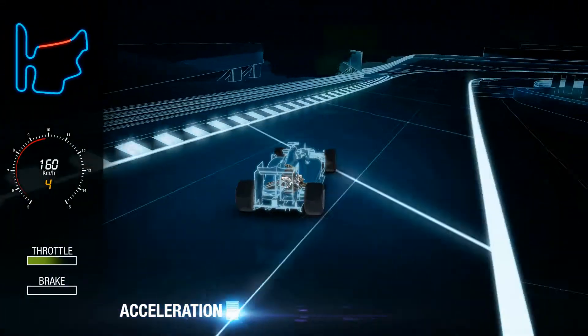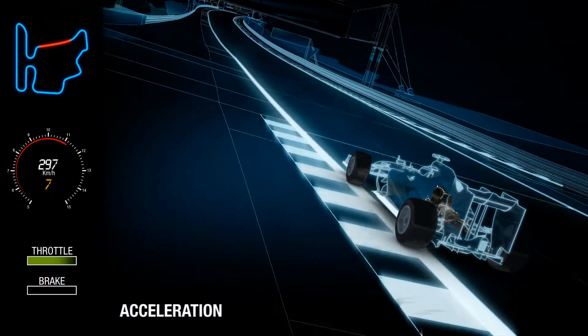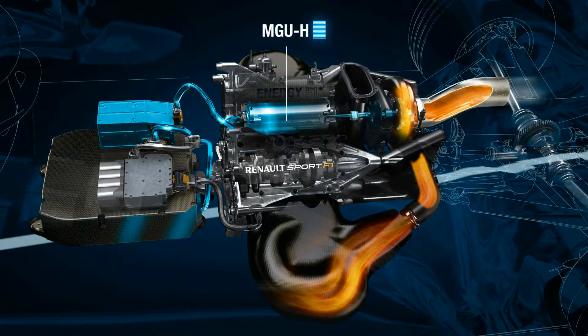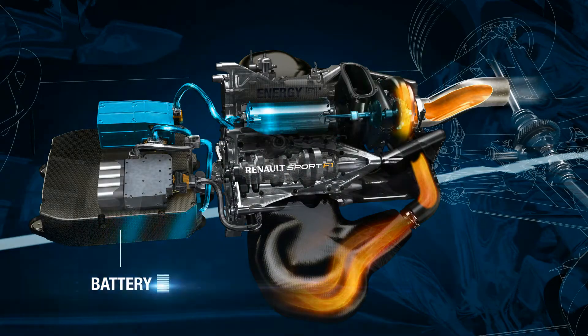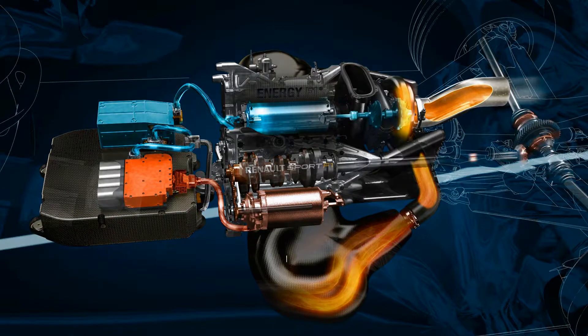Under acceleration, the internal combustion engine works at full speed, with the turbocharger rotating at close to 100,000 RPM. The MGU-H — H for heat — works as a generator and recovers energy from the exhaust, which exits from one centrally located exit. This energy is passed either to the battery store, where it will be stored for use later in the lap, or to the MGU-K.